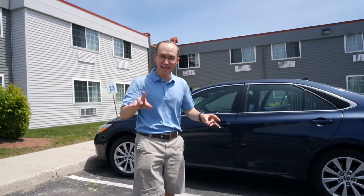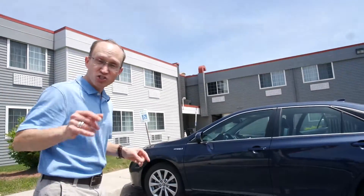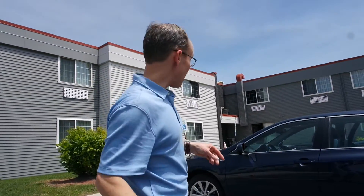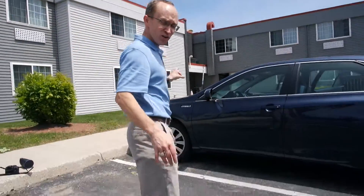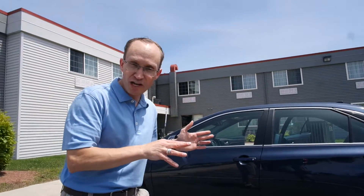Hello everyone, this is Chris from Dad of Divas and today I am talking about the brand new 2016 Toyota Hybrid Camry. This has been a really great car. The last week we have used this vehicle to travel from Michigan to Wisconsin and back, and it was a great ride. It is a smaller vehicle than some of the other ones I've been trying out recently, but it worked perfectly for our family.